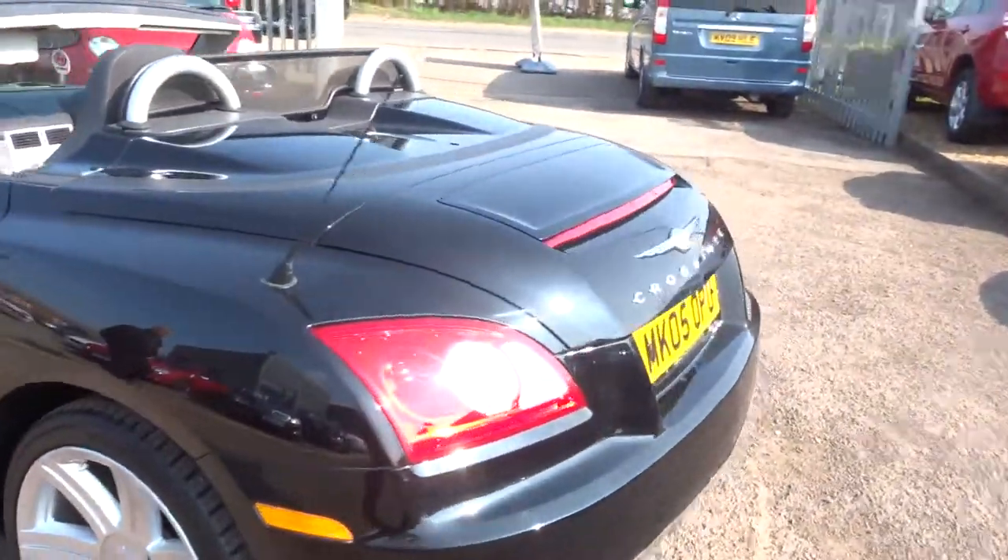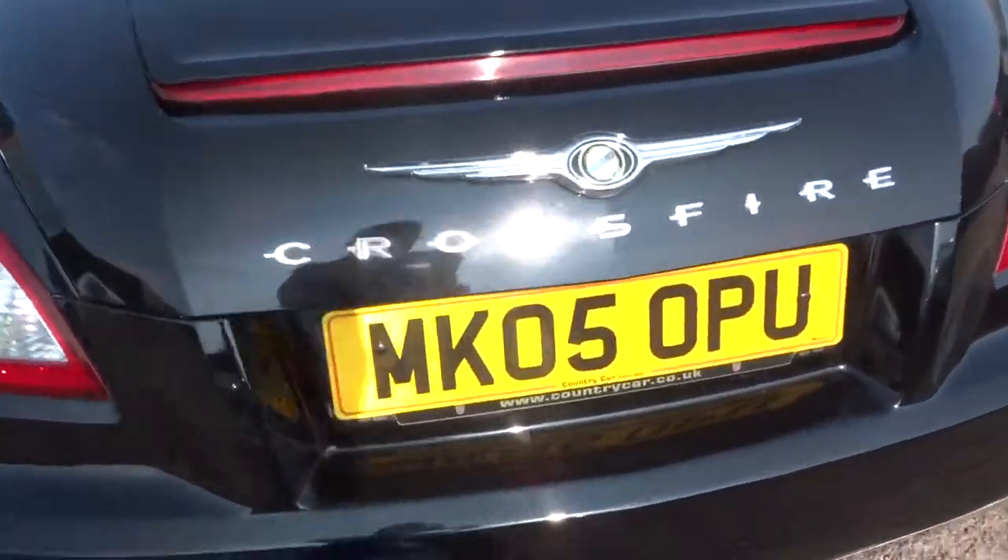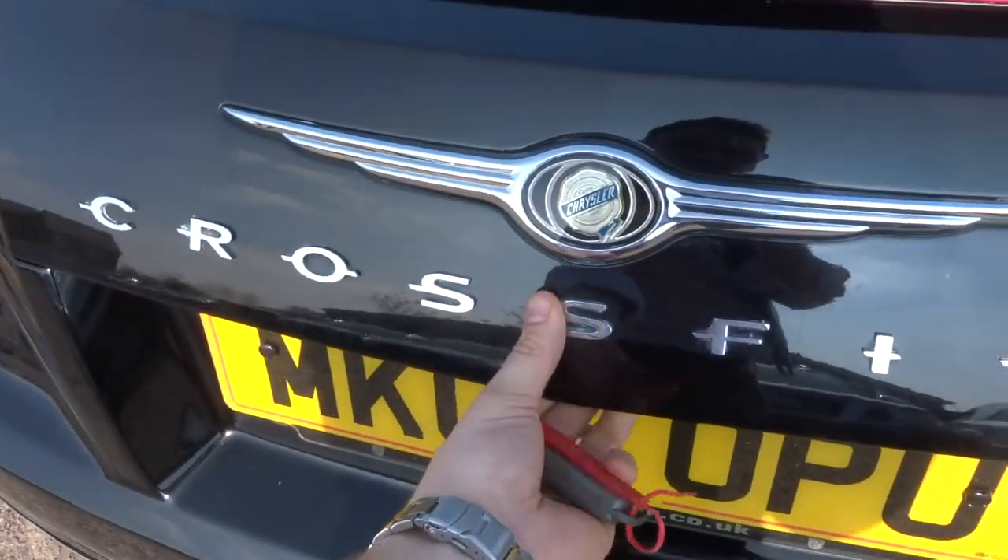It's got an electric spoiler and a decent sized boot, quite deep in there as well. Then underneath the carpet you've got your repair kit.